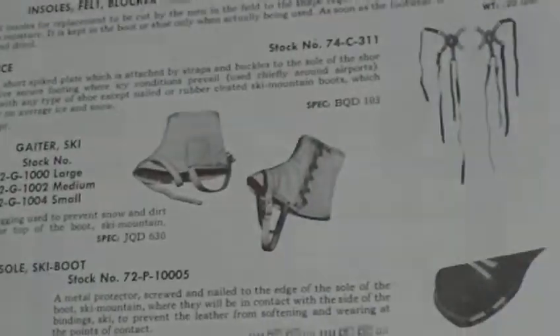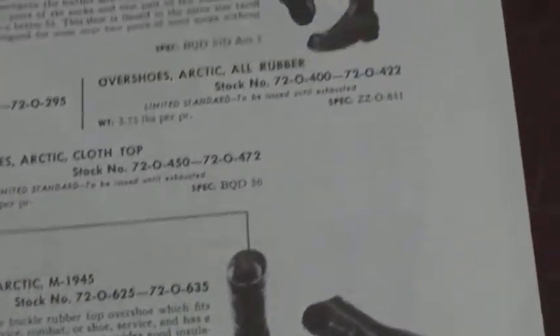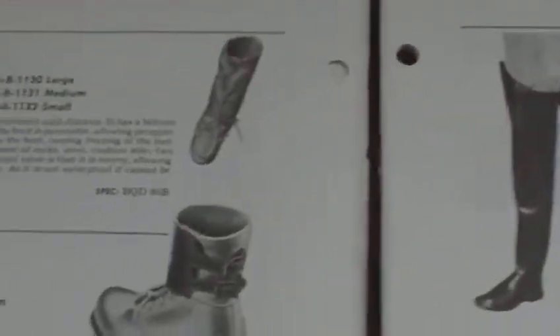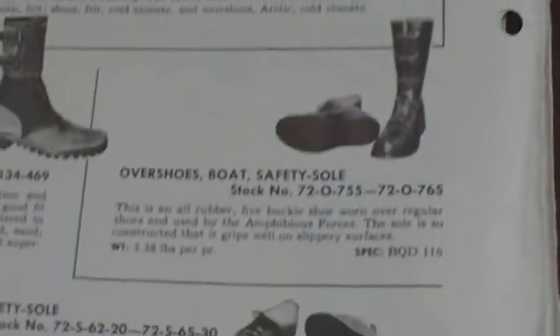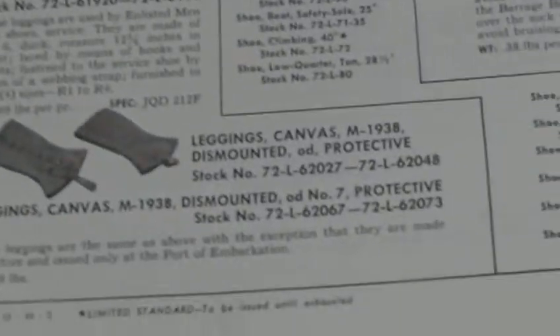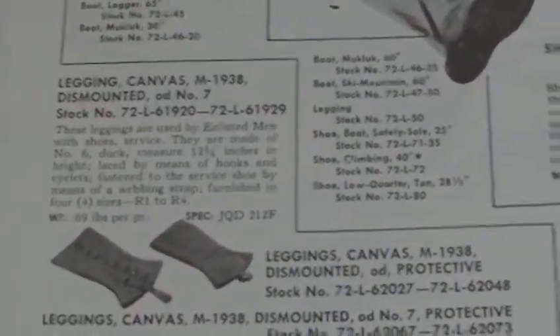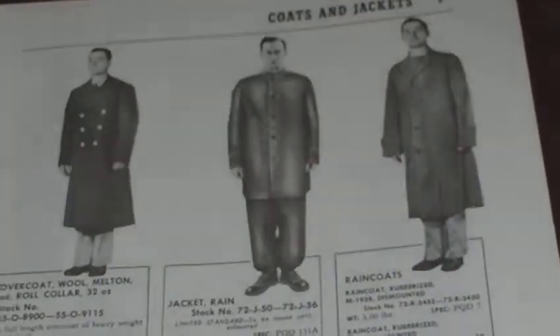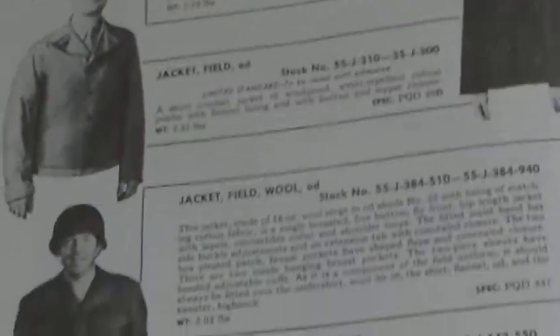Rubber boots, stuff that you're never going to see anymore. And it's the kind of stuff that if you saw it about, you would wonder what it is. Muckluck boots, 1938 leggings, waders, socks, quartz jackets, all the field jackets that were available at the time.